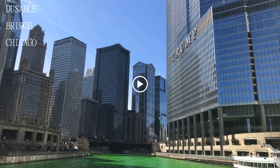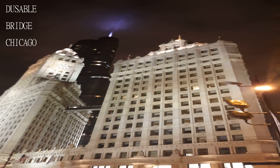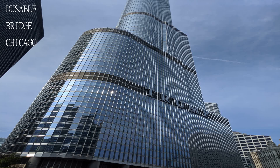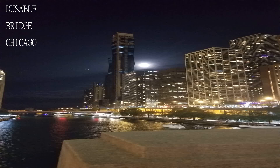Not a must-see if you are visiting the city for a day or two, but a nice add-on if you are into the architecture of the city. Good place in Chicago downtown to spend time and money — Grant Park is nearby to while away the time.